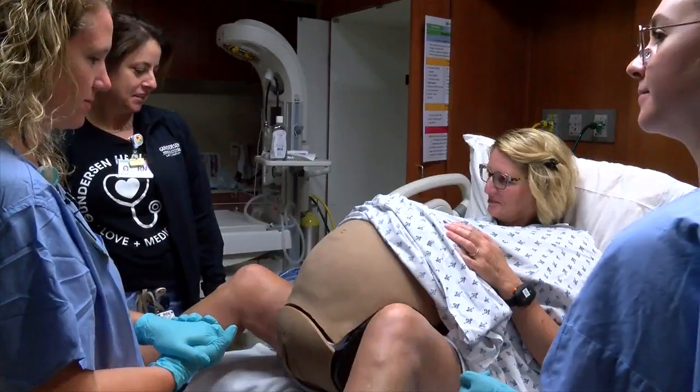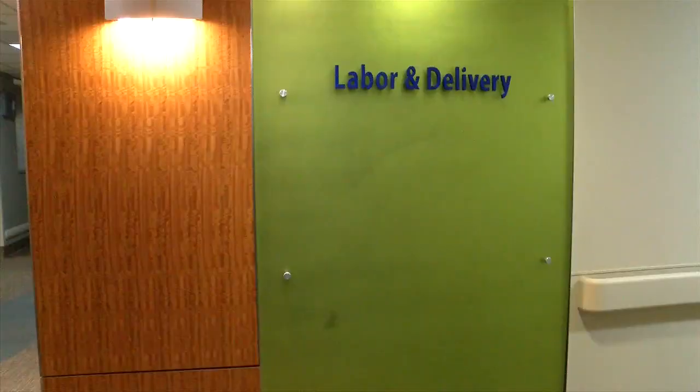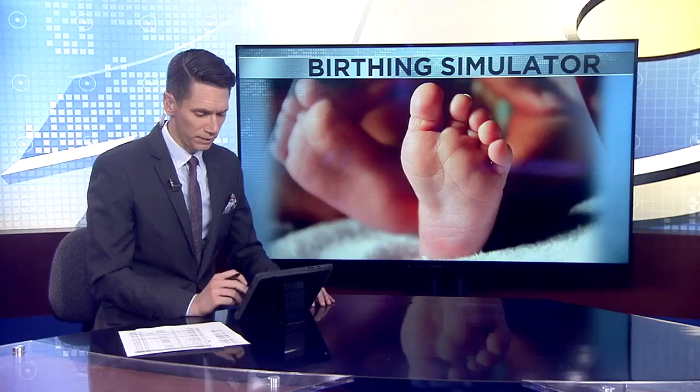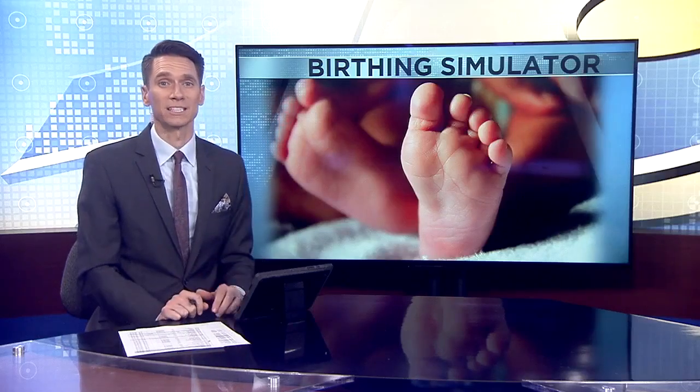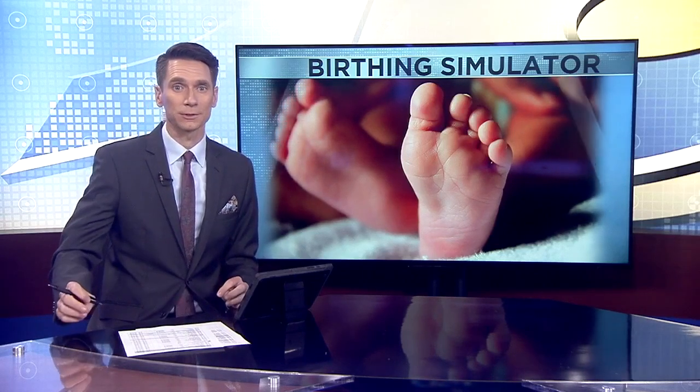We know that it's a simulation, but people do come to these professionally and treat it like it is a real thing. At Gunderson Health Systems in La Crosse, Roger Staffaroni, WXOW News 19. The simulation equipment costs around $61,000 and got a lot of support from the local Children's Miracle Network hospitals.